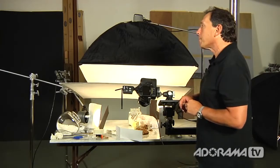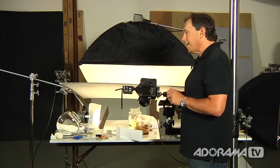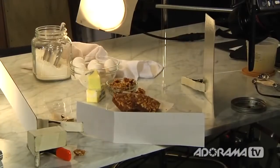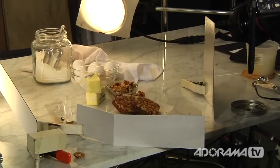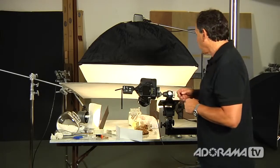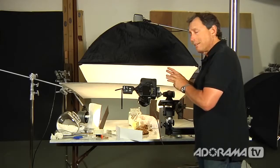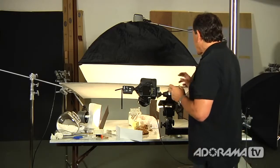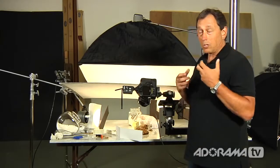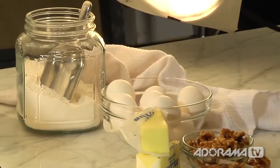I don't use live view because the challenge is I can't look through the camera that way. We are photographing some brownies — recreating a shot I did for a client. It looks messy, but everything in here has a purpose. For me, lighting still life and food — you're obligated to try to tell a story. Not only are you selling a product, but you're obligated to tell a story, a mood, and that happens with lighting.